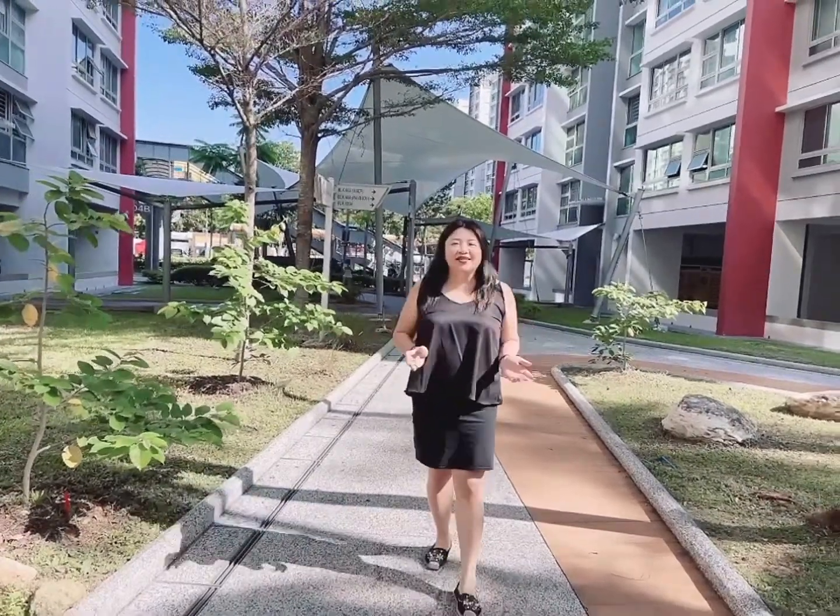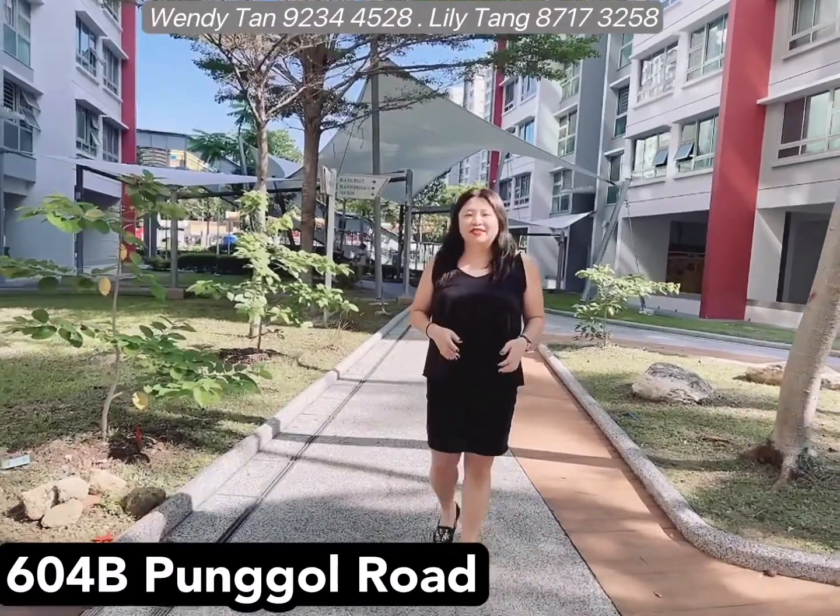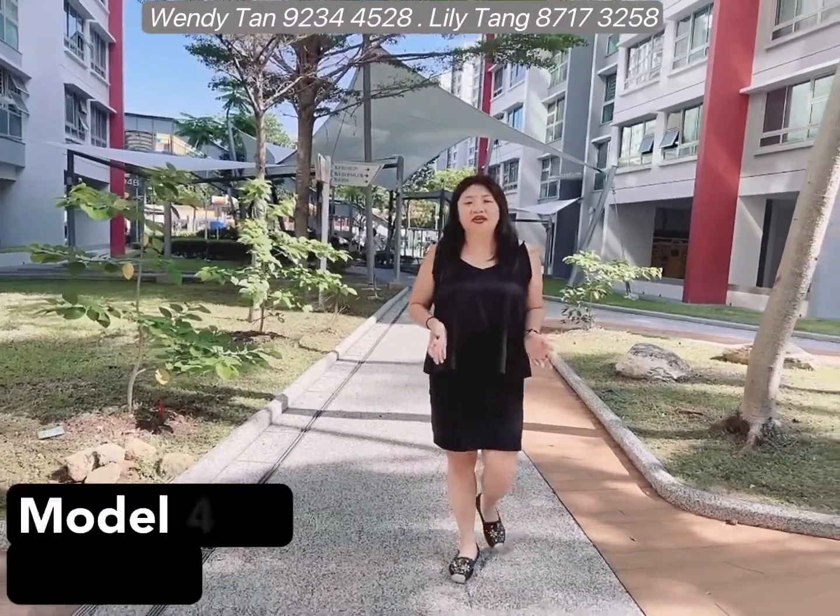Welcome to Pongo. Today I have an excellent unit located at 604B Pongo Road. This is a model A at 92 square meters.